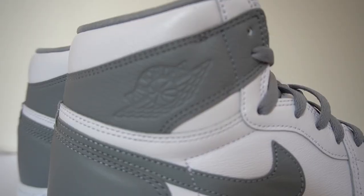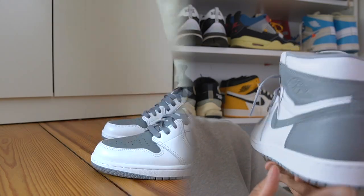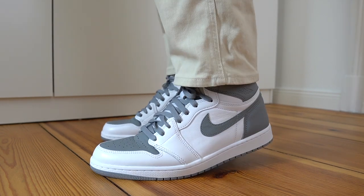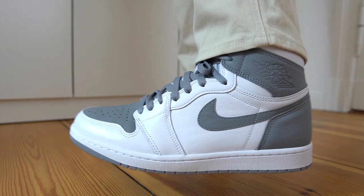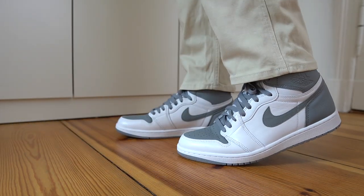My biggest dislike about the shoe has to be the wings logo. They've done it just in that Stealth gray color, so it kind of just disappears on the shoe. I don't know why they did it that way — it does bother me. Why didn't they just give us a white wings logo there? It would have looked so much better. Or even another color like silver or something like that — just make the wings logo stand out a little bit.